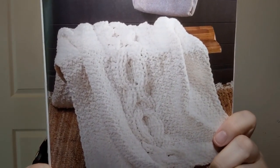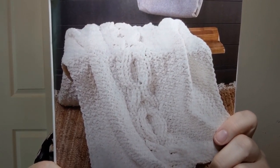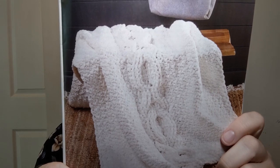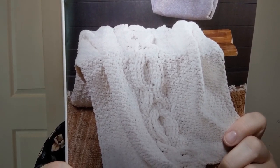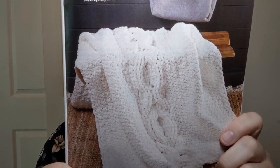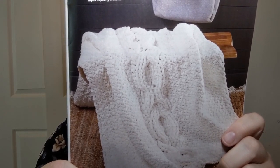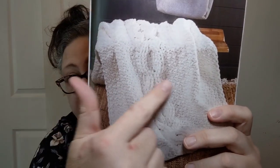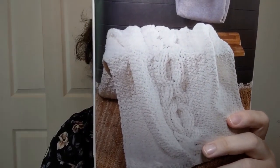Get a gander at this one — it's called the Cushy Cable Throw, and it certainly looks awfully cushy. It's listed as intermediate. They're using Bernat super bulky, a size six super-bulky polyester yarn. Finished size is 44 inches wide by 61 inches long. They give you a chart showing how to do the graph for all the stitches because there are big honking cables in there, but they show you exactly how to do it. All that size six super bulky — it is pretty and it certainly looks squishy.